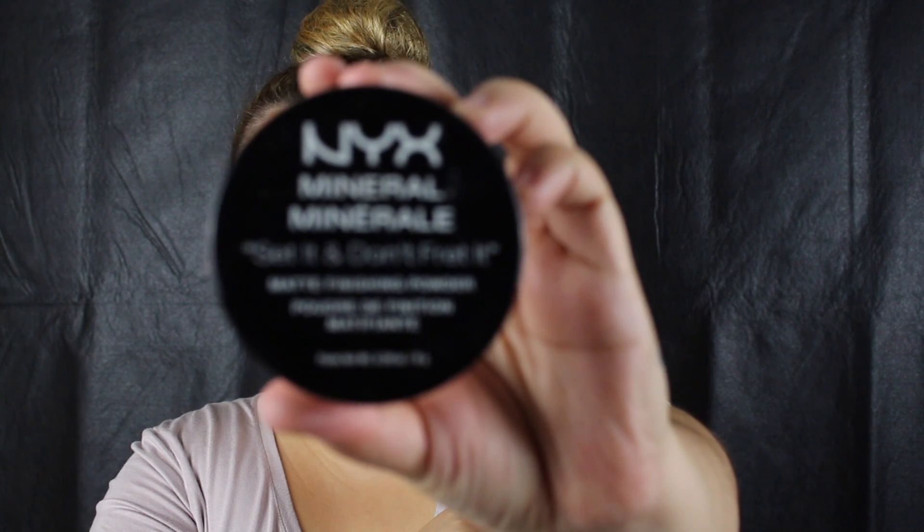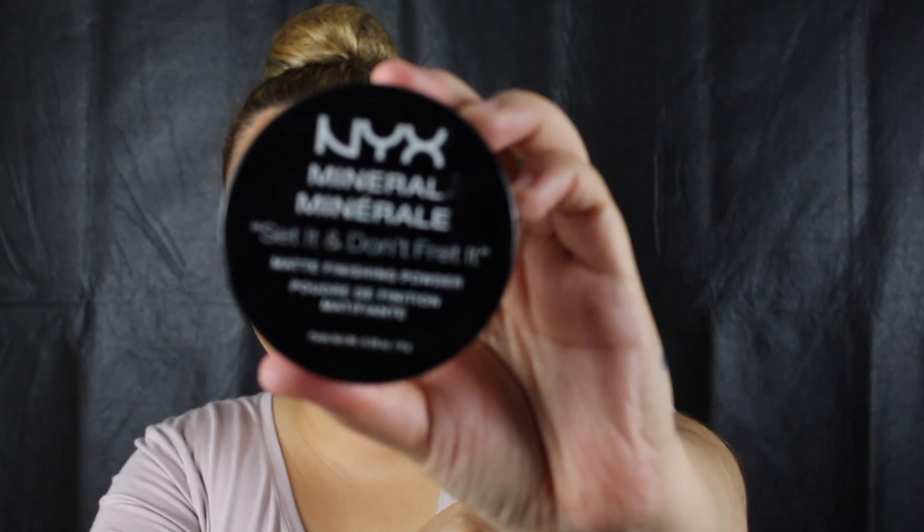The next one I want to talk about is also by NYX Cosmetics. I picked this up a couple weeks ago. It's a setting powder — the Mineral Set It and Don't Fret It Powder. I'm in the color Medium. I went with the medium tone so I can set it and add more color to my face.